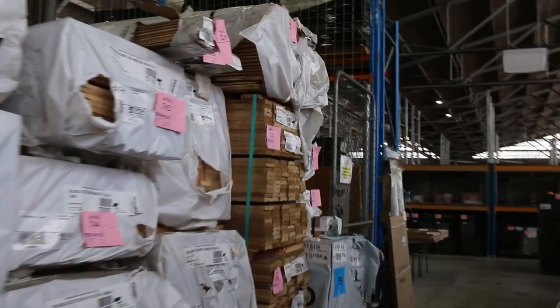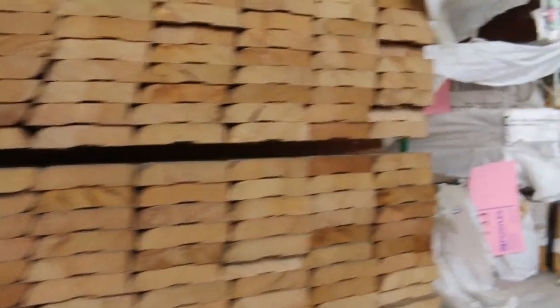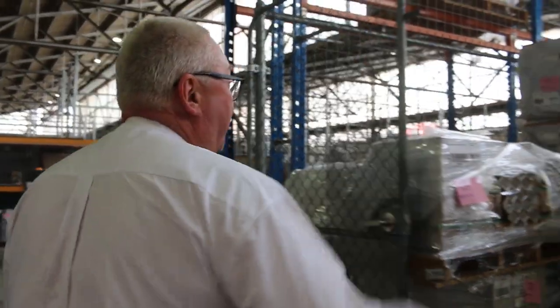Heaps of stock to choose from — more packs of architraves and some spotted gum laminated posts, 115 by 115s and some 135 by 135s. Plenty to choose from tomorrow — absolutely heaps. Home Renovators also have a massive auction, as does Carpets, all kicking off at 10 o'clock. Thanks for watching.